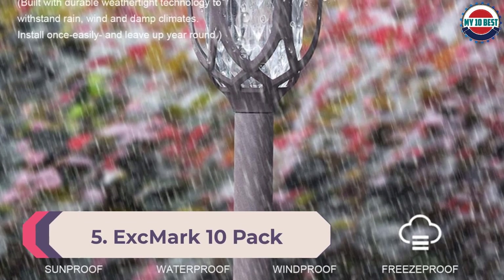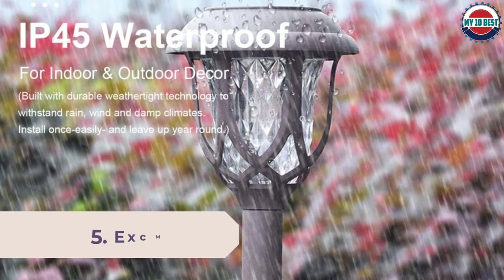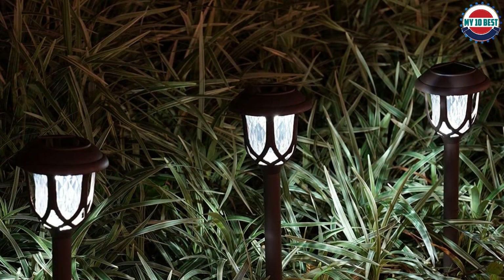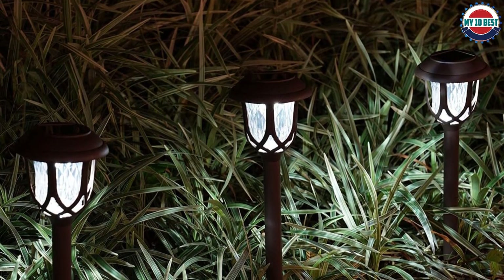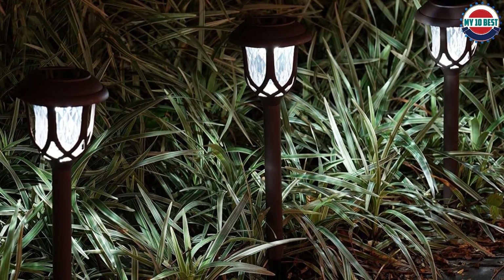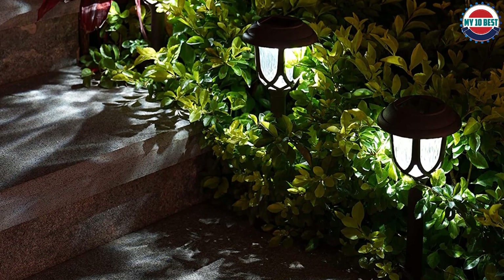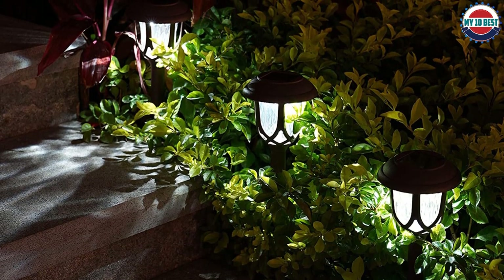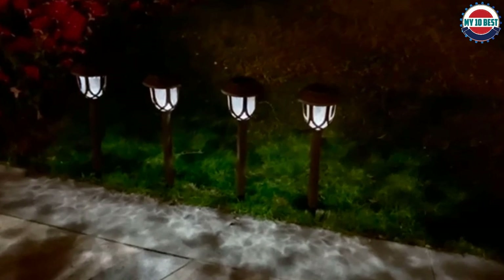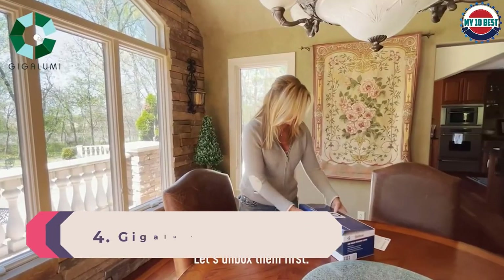Number 5: Exemark 10-pack Solar Lights Outdoor Decorative. Those looking for solar path lights to cover a large pathway should consider Exemark. You get a total of 10 solar path lights in each pack, which is quite high for most users. These warm white lights offer great ambience lighting in your backyard, with a battery life of six to eight hours. Unfortunately, Exemark is a bit new and does not offer any warranty.